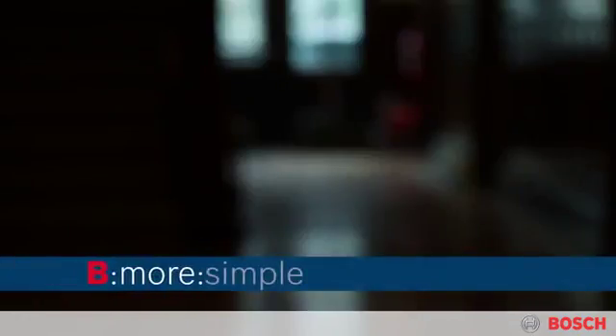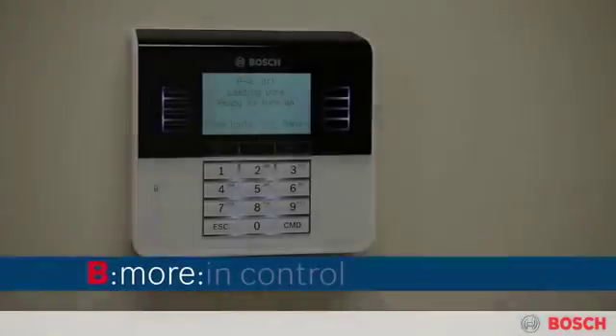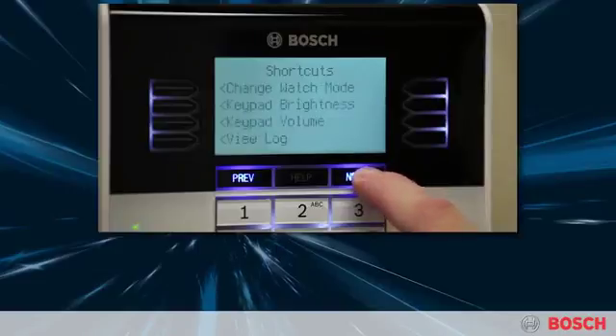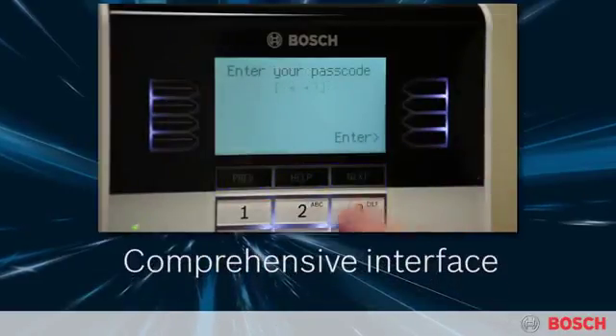And with optional wireless key fobs, your employees can easily turn the system on or off by simply pressing a button. In addition to security, you can control other building systems with the B-Series, such as turning lights off at predetermined times to conserve energy.